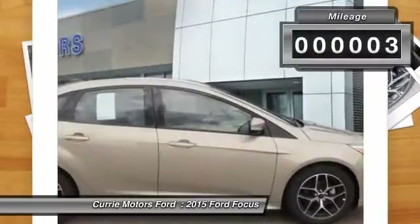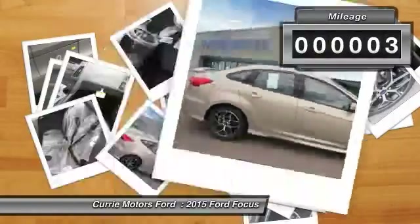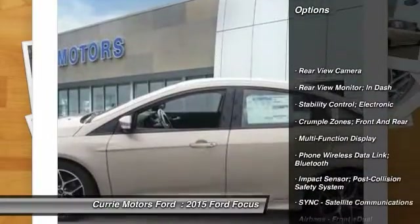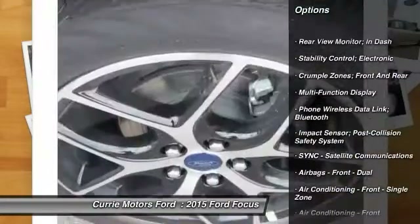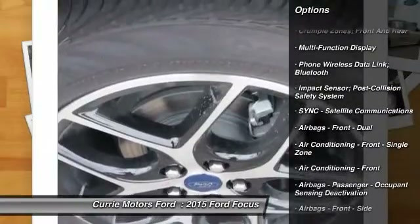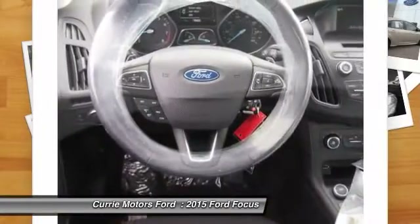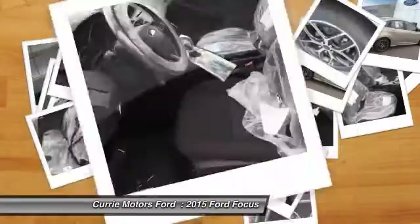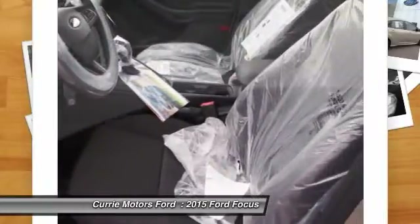This vehicle has less than 100 miles. Here are some of this vehicle's great options: traction control, cruise control, power brakes, child safety locks, trip odometer, tachometer, rear view camera. This vehicle offers reliability and good looks at a great price.